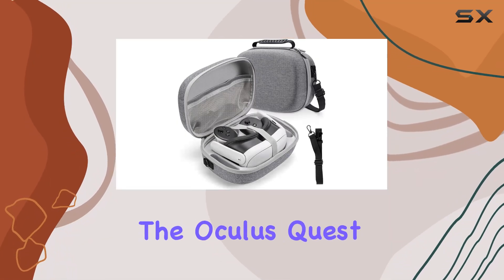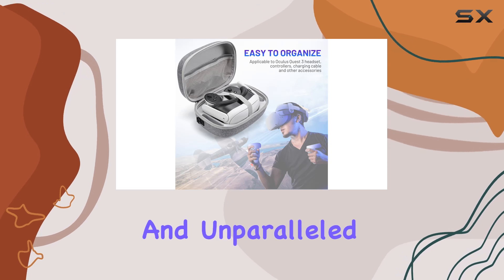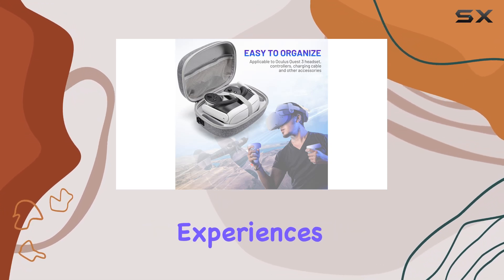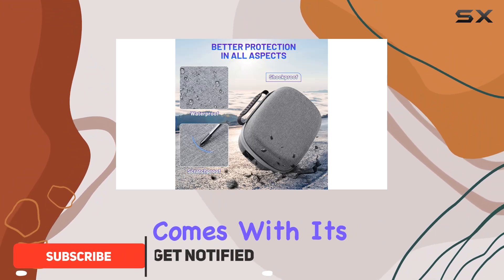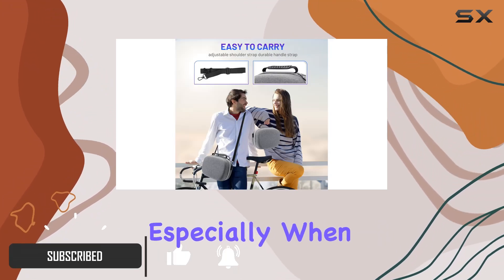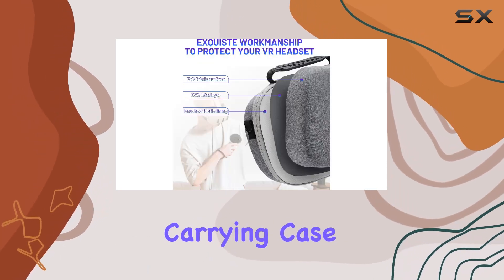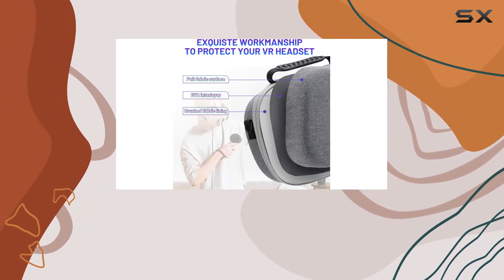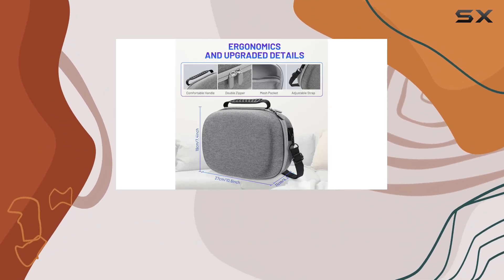In the realm of virtual reality, the Oculus Quest 3 stands out as a beacon of immersive entertainment and unparalleled interactive experiences. However, owning such a sophisticated piece of technology comes with its own set of challenges, especially when it comes to protection and portability. This is where the Allnice carrying case for Oculus Quest 3 comes into play, a product that promises to be the guardian angel for your VR headset and accessories.